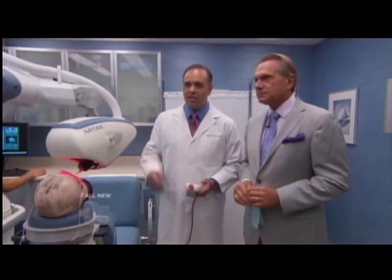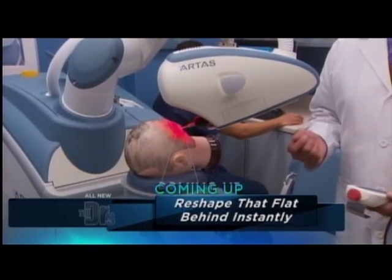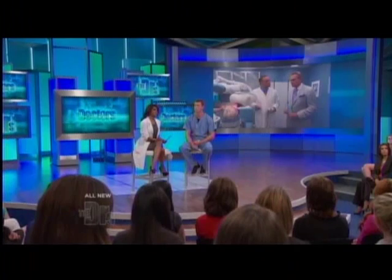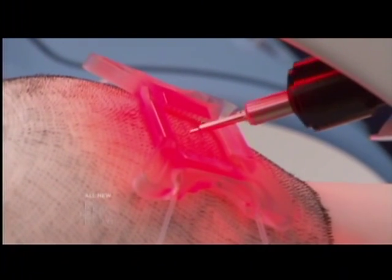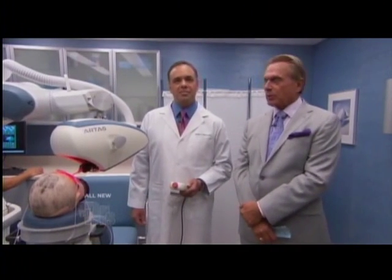It's an amazing technology. The main advantage for patients is that it's minimally invasive — it doesn't leave that long line scar at the back, so they can wear their hair short. There's more rapid healing and they can get back to activities much more quickly. Can you use this technique on women as well? It does not have clearance for women yet, but we're working on it. Right now it's for male pattern baldness.